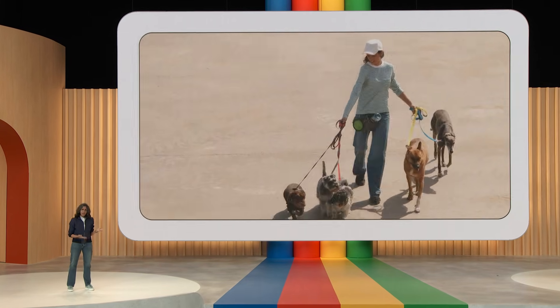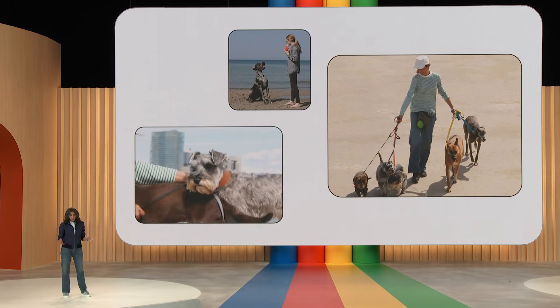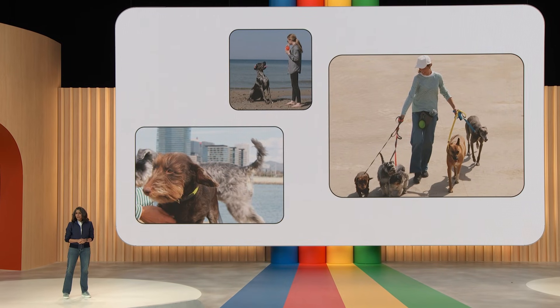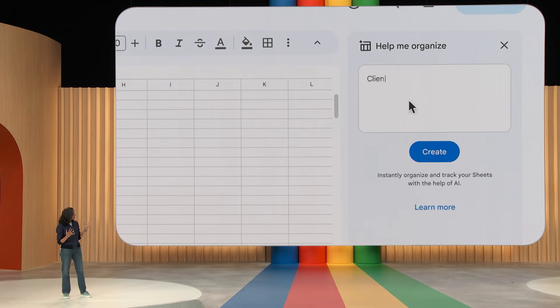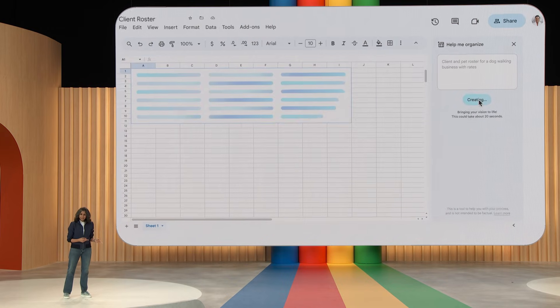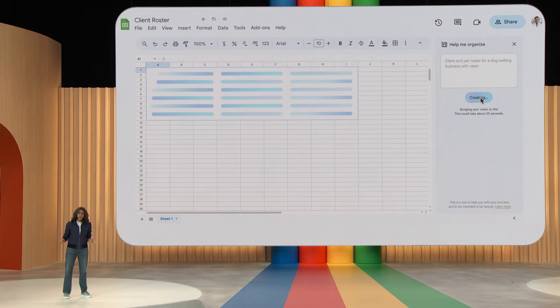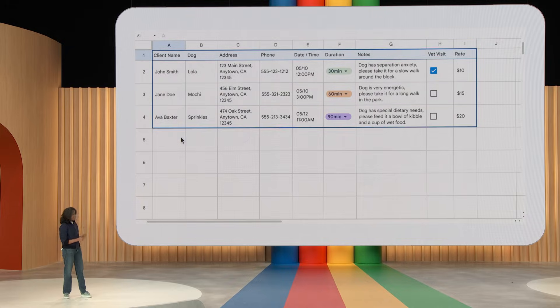Imagine you run a dog walking business and need to keep track of things like your clients, logistics about the dogs — what time they need to be walked, for how long, etc. Sheets can help you get organized. In a new sheet, simply type something like 'client and pet roster for a dog walking business with rates' and hit Create. Sheets sends this input to a fine-tuned model that we've been training with all sorts of Sheets-specific use cases.